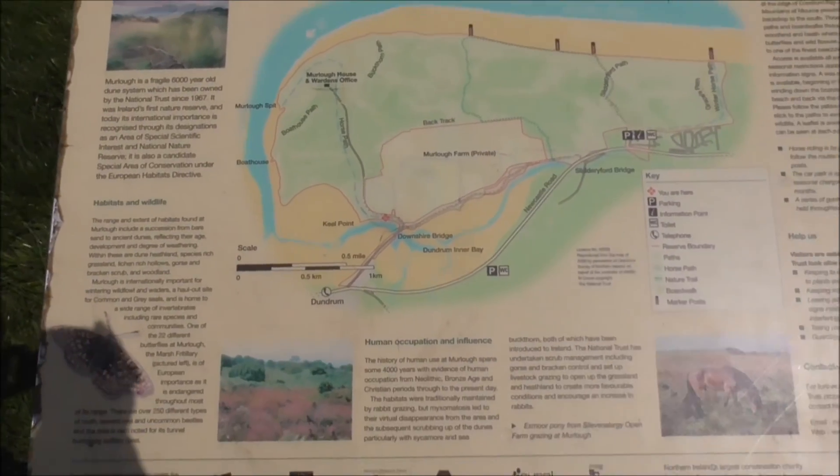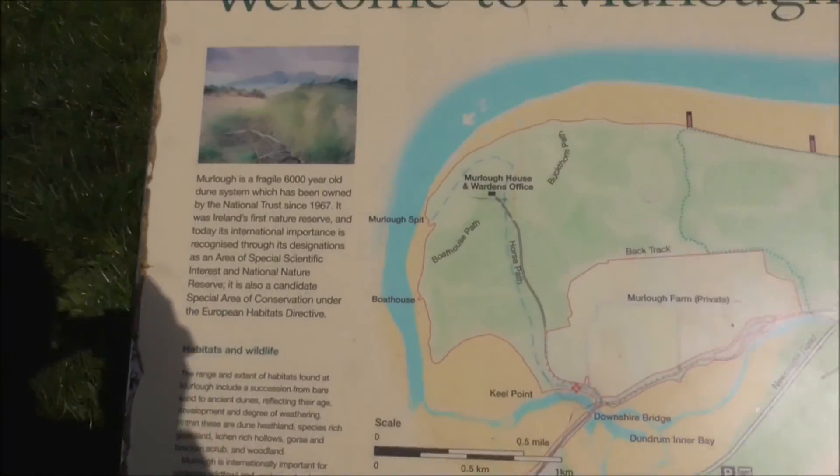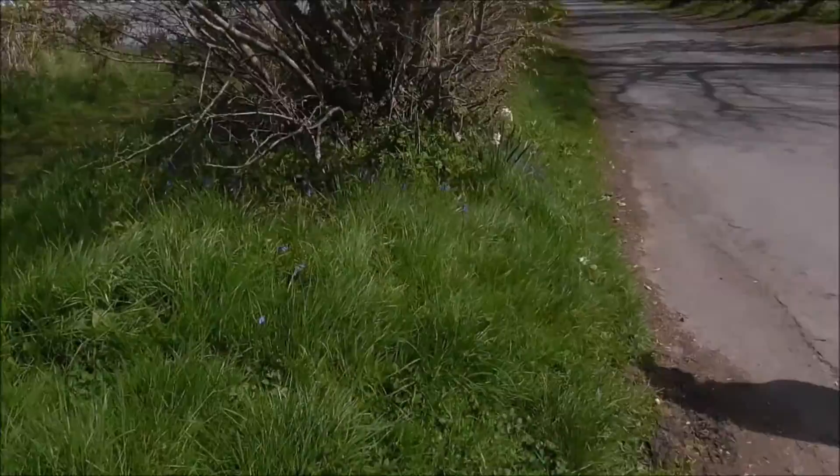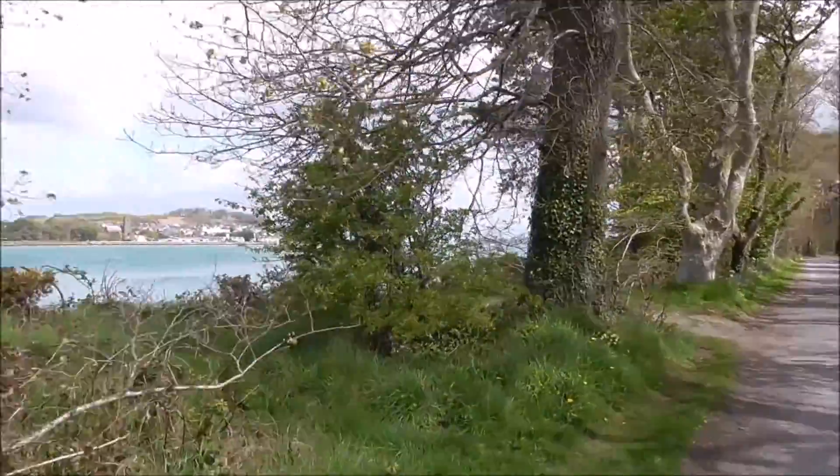Here we are at Murlach — the entrance to Murlach. This is the map and you can peruse that for yourself. And this is the Avenue of Trees down at Murlach, and this is all open to the public, no bother.